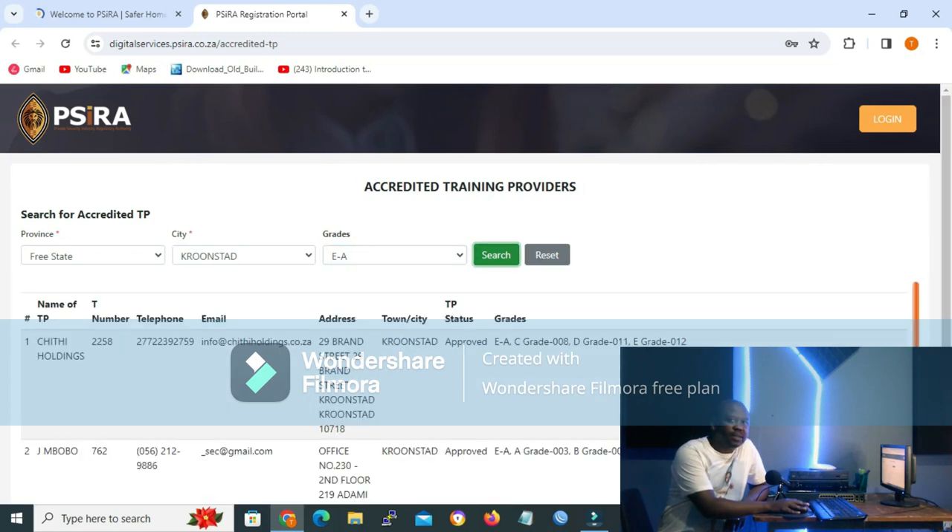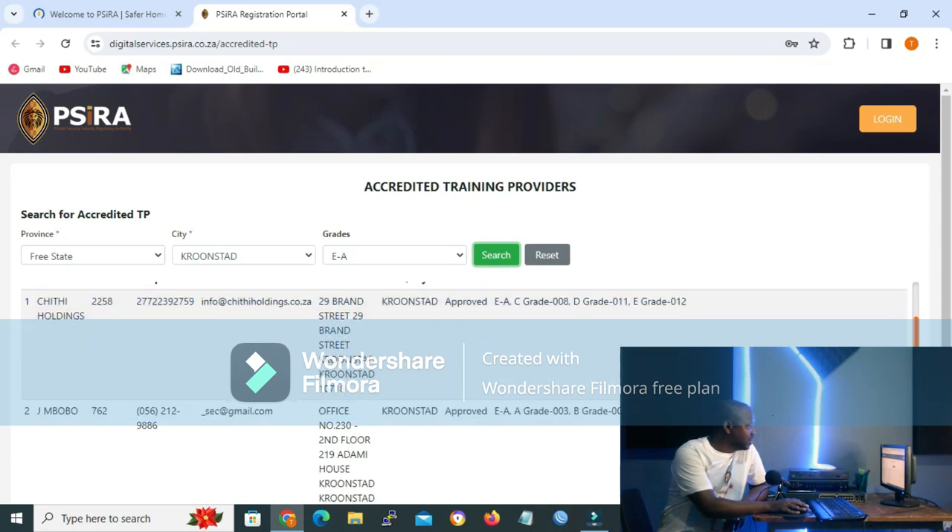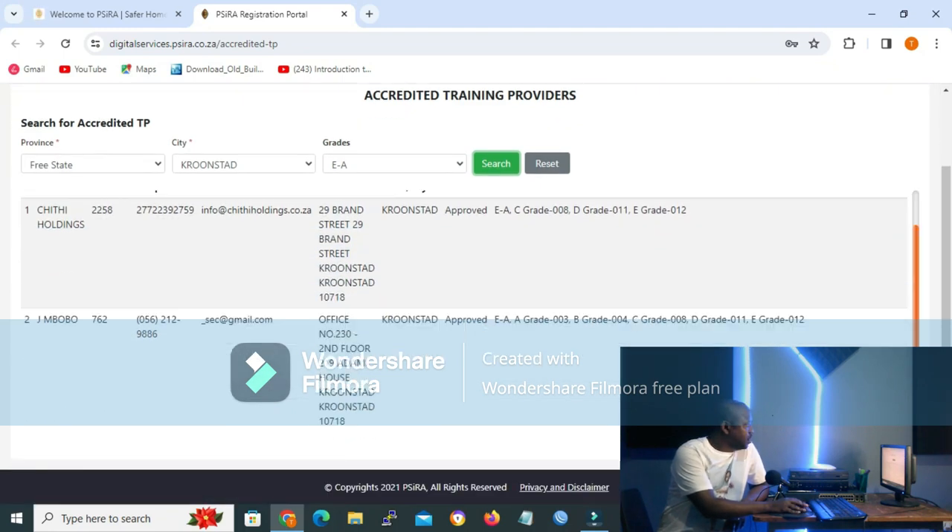Let me click E to A and then click Search — it's as easy as that. The database will be listed for you showing accredited training providers, meaning the ones that appear here are the providers that are registered with SIRA. As you can see, in Kroonstad I have two results.